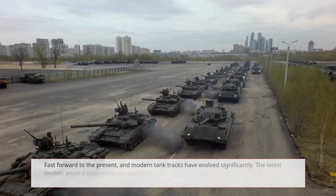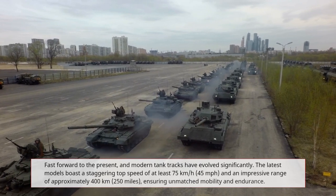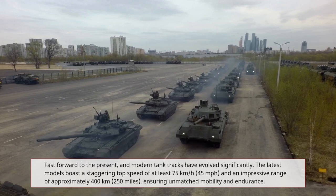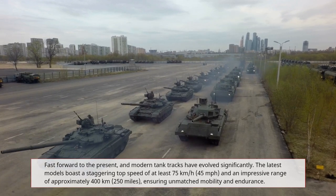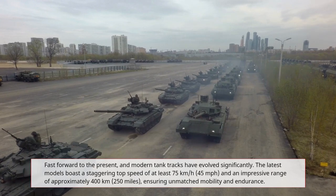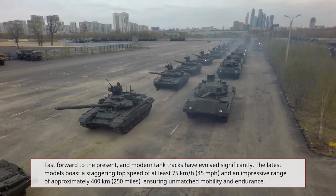Fast forward to the present, and modern tank tracks have evolved significantly. The latest models boast a staggering top speed of at least 75 kilometers per hour (45 miles per hour) and an impressive range of approximately 400 kilometers (250 miles), ensuring unmatched mobility and endurance.